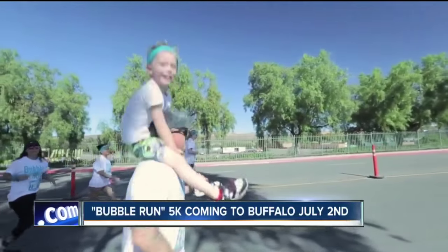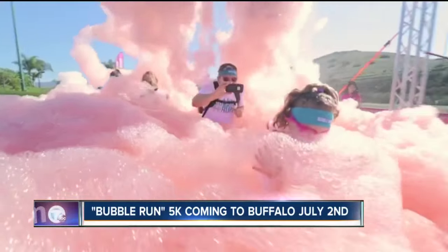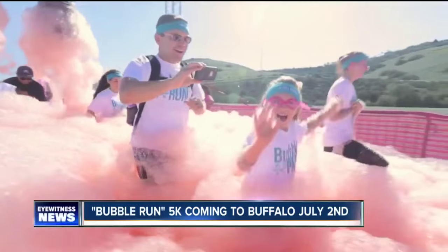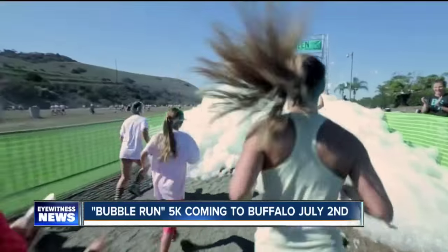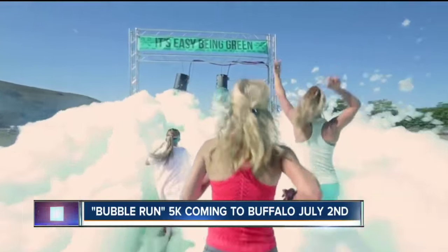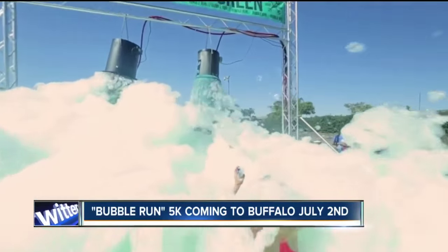The race is set for Furman Boulevard on July 2nd. It's your typical 5K race, but at each kilometer you run through these bogs — apparently they drench you from head to toe in foam. We've got all the details right on our website, WKBW.com. It looks super fun!